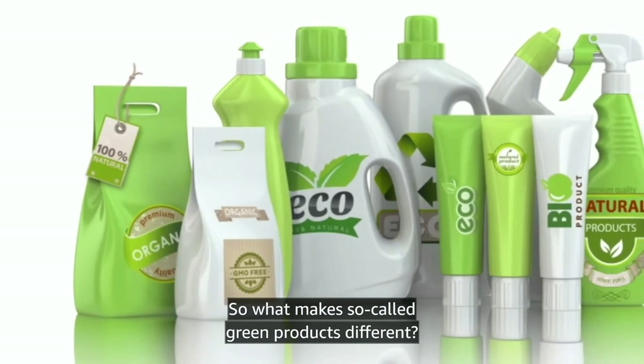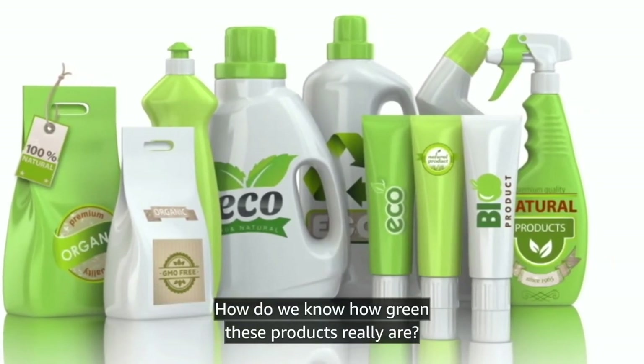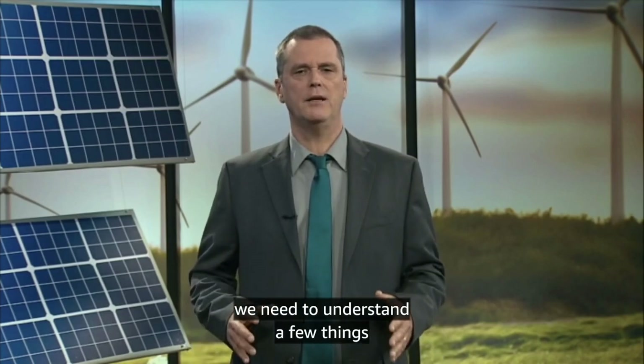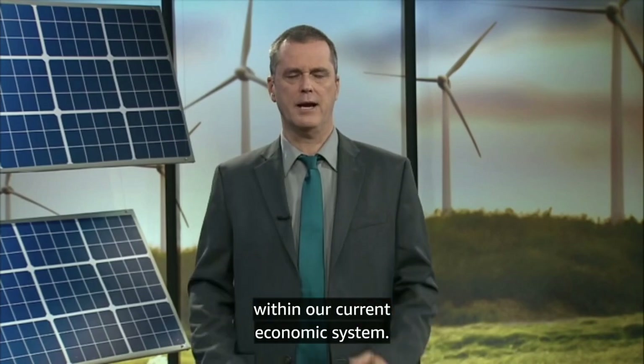So what makes so-called green products different? How do we know how green these products really are? And what are the advantages of switching to greener products? In order to answer these questions, we need to understand a few things about how the manufacturing process works within our current economic system.